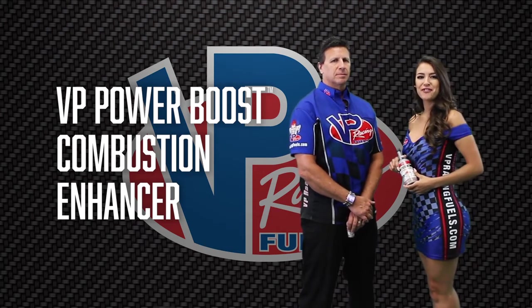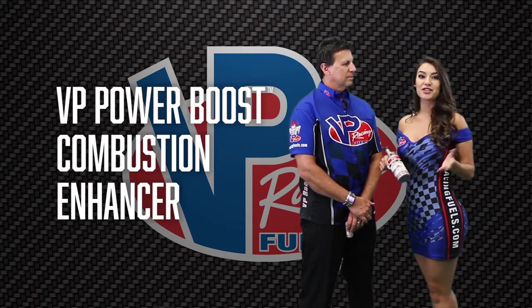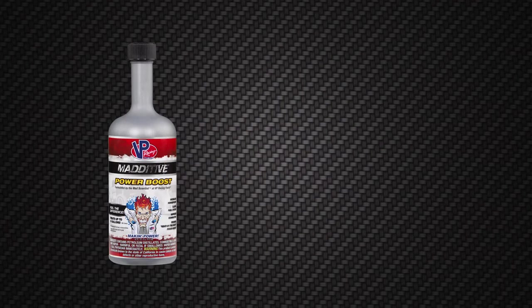Hi, I'm Anna Valencia with VP Racing Fuels Pit Crew. I'm here with Bruce Hendel, VP's Director of Consumer Products. So Bruce, tell us a little bit about PowerBoost and who would benefit from using PowerBoost.